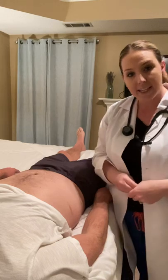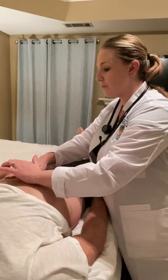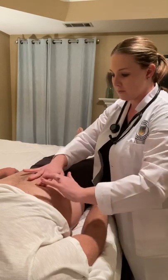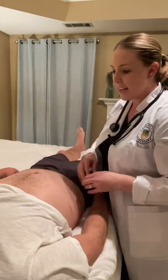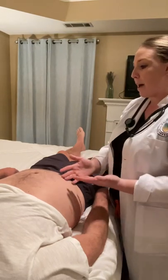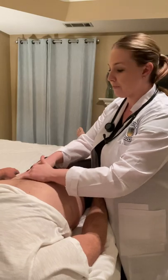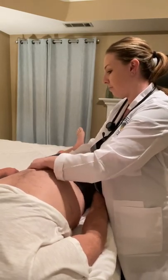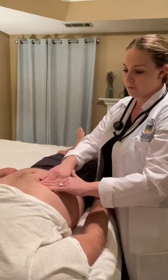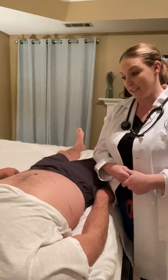Next, I will percuss the abdomen for any tympani, dullness, or flatness. I don't hear any abnormal tympani, dullness, or flatness. Next, I will begin palpating the abdomen for any masses or tenderness. Josh, if you feel any tenderness during the exam, just let me know. Any tenderness there? No. Good. I did not notice any masses on that exam.